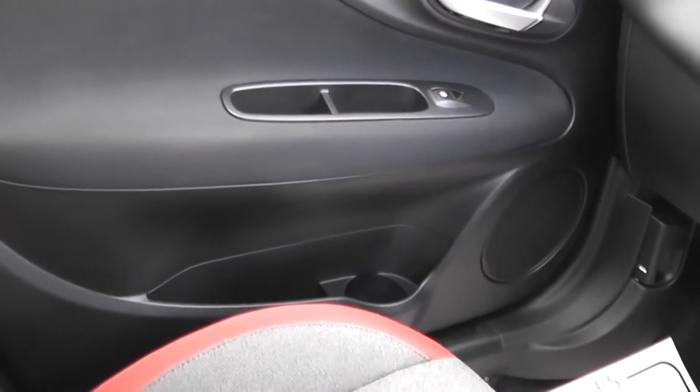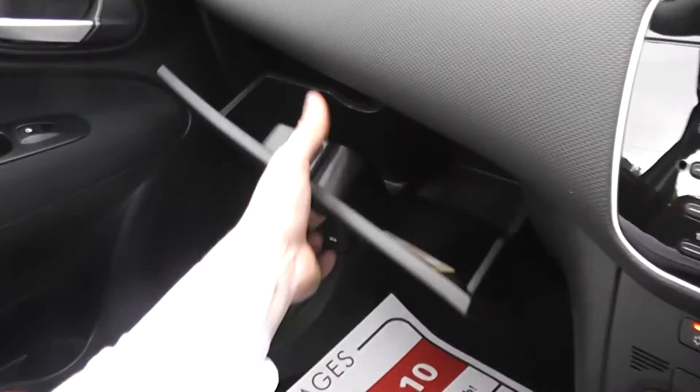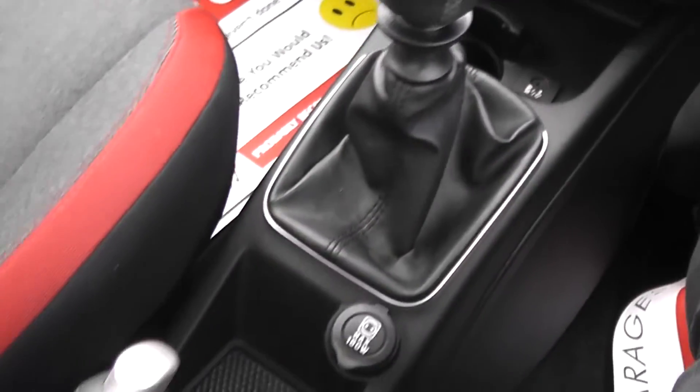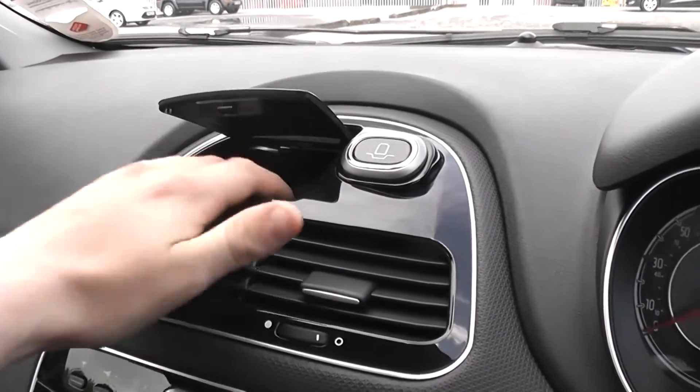There's plenty of space in this vehicle for storage. On the passenger side door we have a change pouch at the top and a cup holder and pocket at the bottom. We also have a spacious glove box and storage space all down the centre console, as well as a driver's side door pocket.